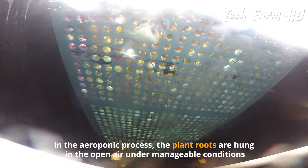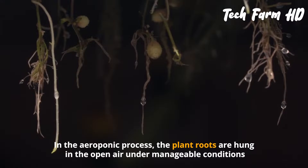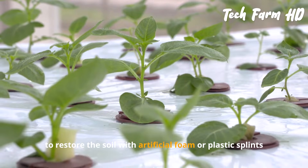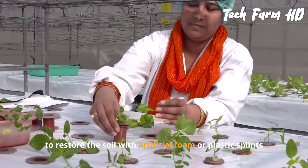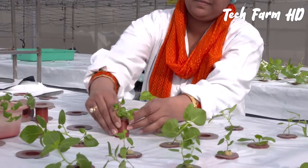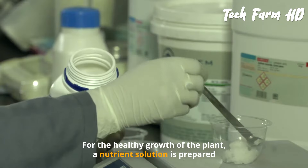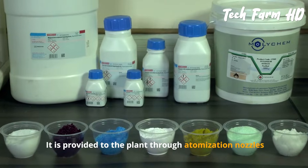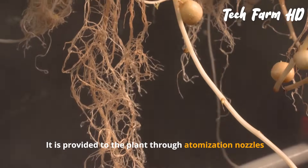In the aeroponic process, plant roots are hung in the open air under manageable conditions, supported with artificial foam or plastic splints. For healthy plant growth, a nutrient solution is prepared and provided to the plant through atomization nozzles.